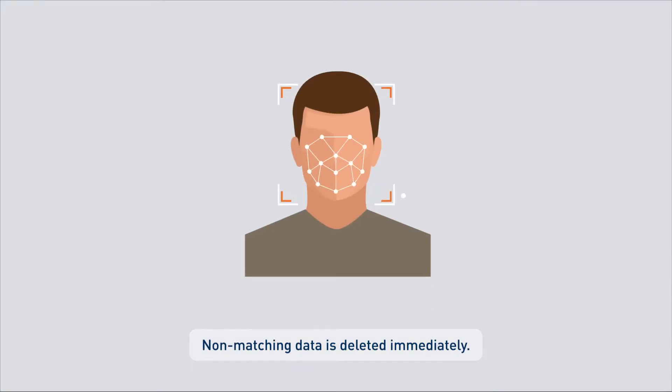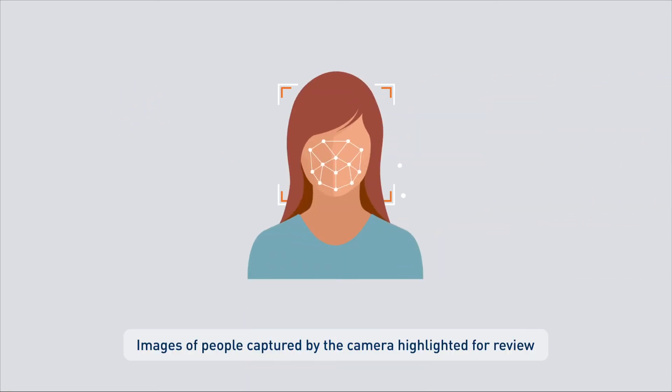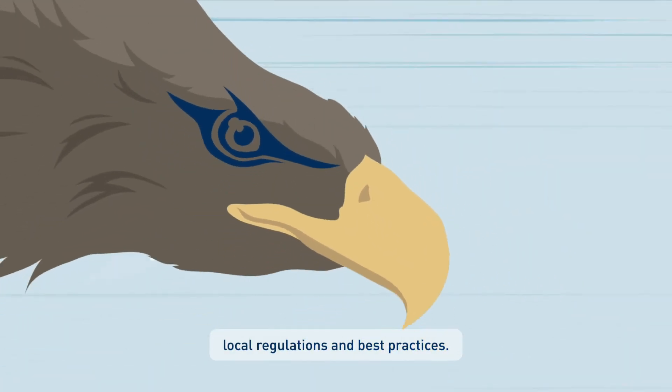Non-matching data is deleted immediately. Images of people captured by the camera, highlighted for review, will be deleted according to users' operating procedures, local regulations and best practices.